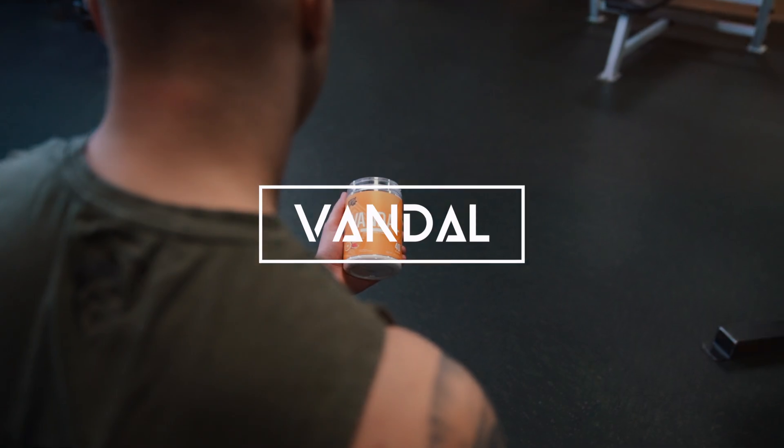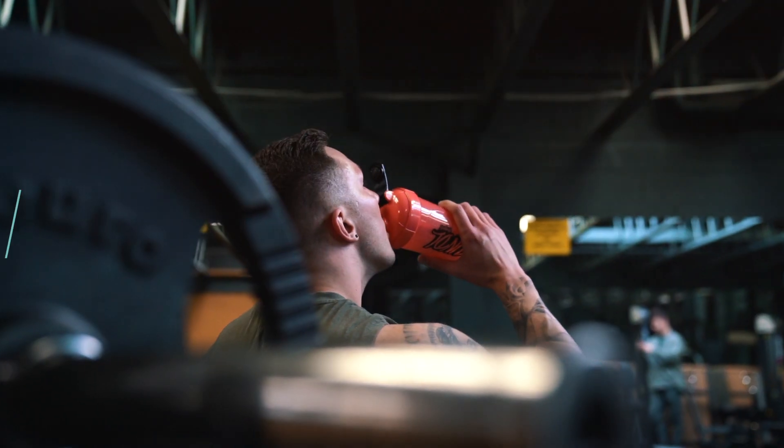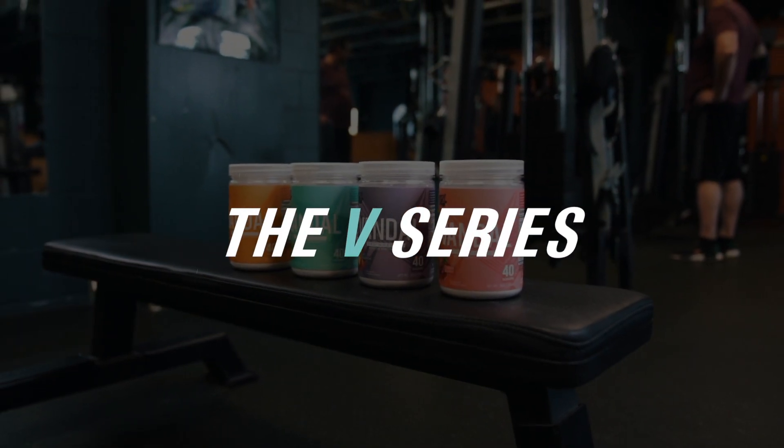Hi, I'm Matthew Furstle from Vandal, and this is the V-Series. In this series, I'm going to be explaining some key ingredients in our products, why they're in our products, and how they can benefit you.